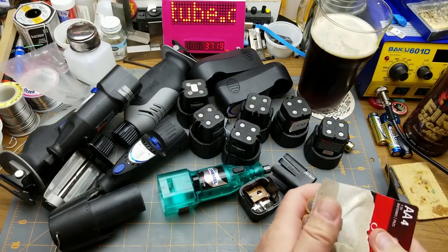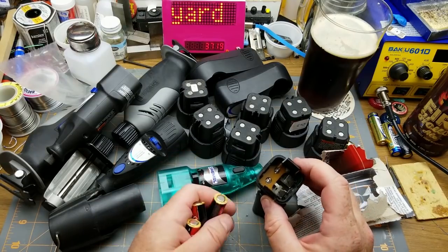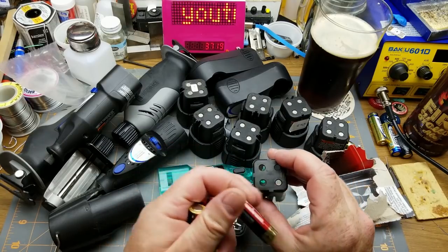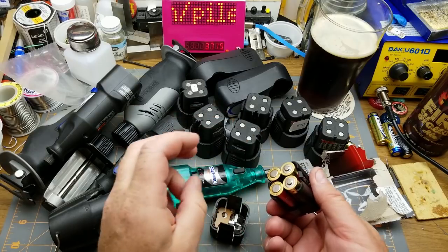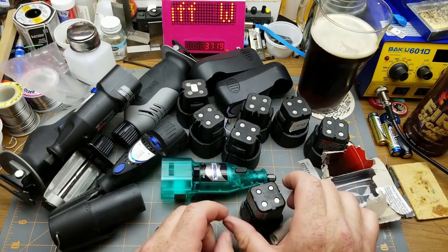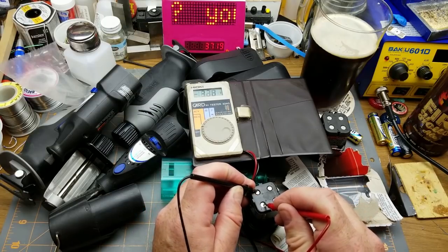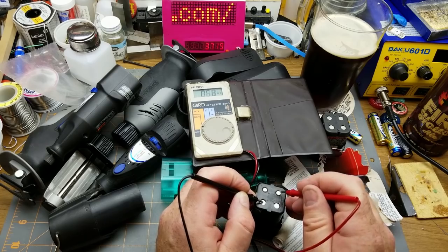What do we have in here? Two cells. I'm guessing those two go that way. Is there any indicator? Oh yeah, there we go - plus plus minus minus. So that's easy: plus plus minus minus, and then that obviously goes together that way. That looks to me like there's two series strings of cells in there, so that's about three-ish volts.